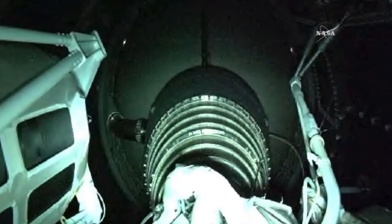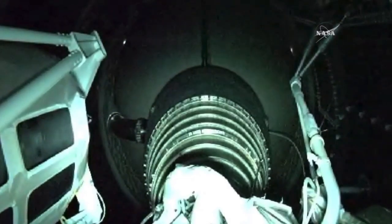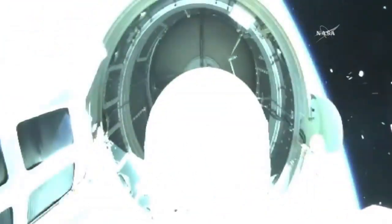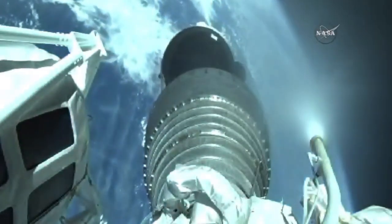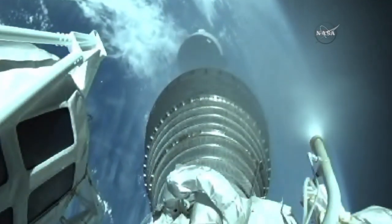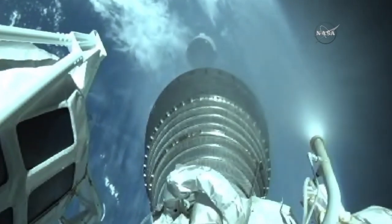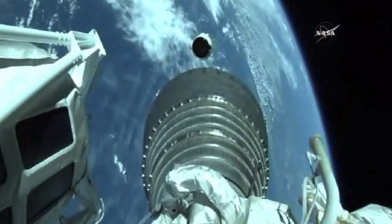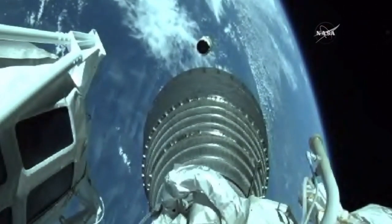We have BECO, shutdown looks good. We have stage separation, we have locks and fuel pre-start, we have ignition and full thrust on the RL10.